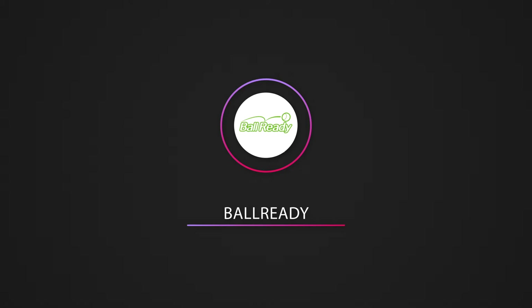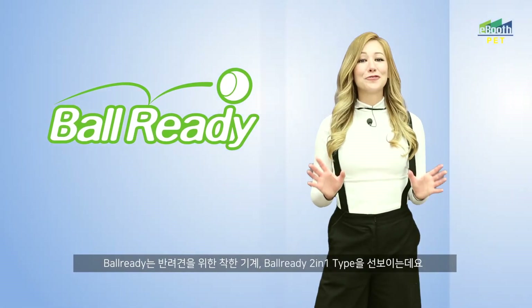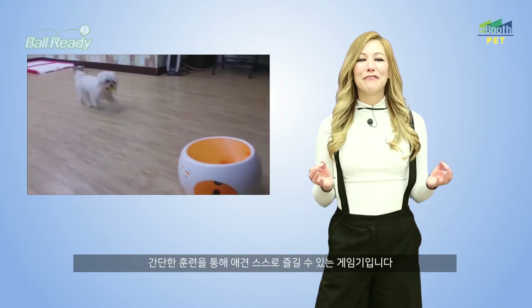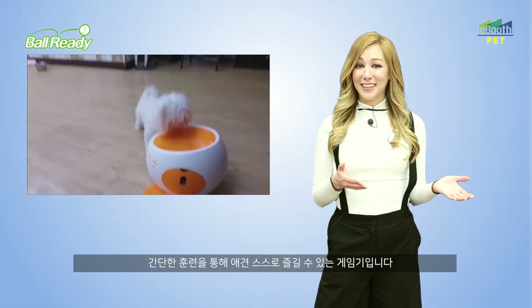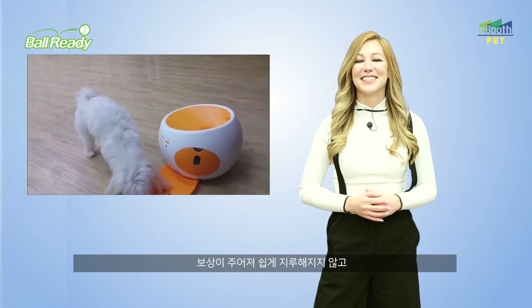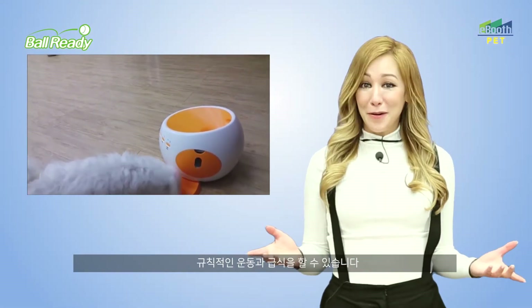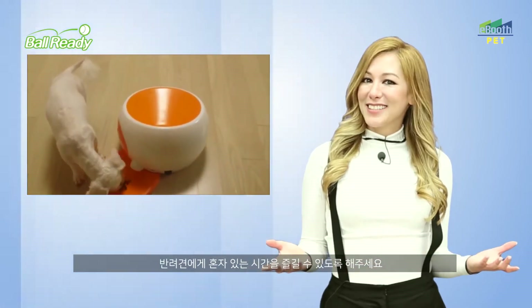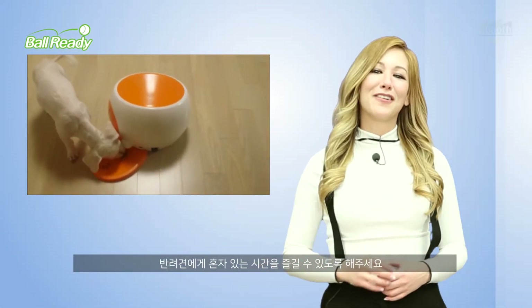Ball Ready is a truly one-of-a-kind two-in-one device for pets. With very little training, a dog can learn to play catch with the device and receive treats at the same time. The dog both gets exercised and can be fed. Family pets can enjoy themselves even when they are alone.